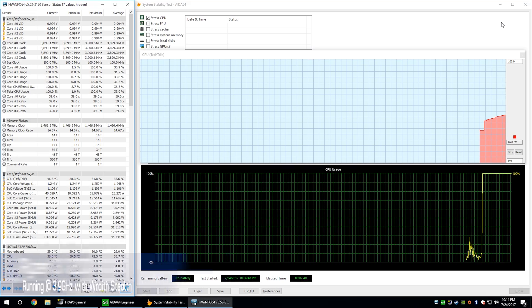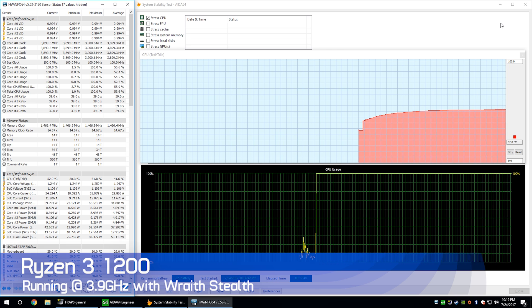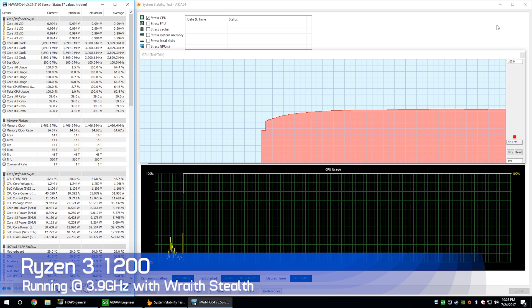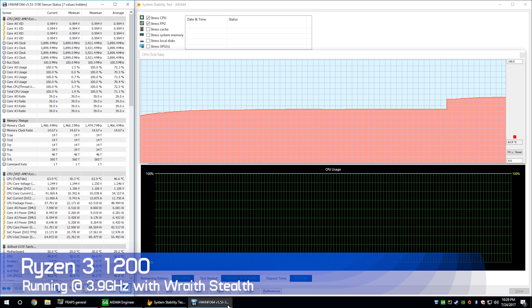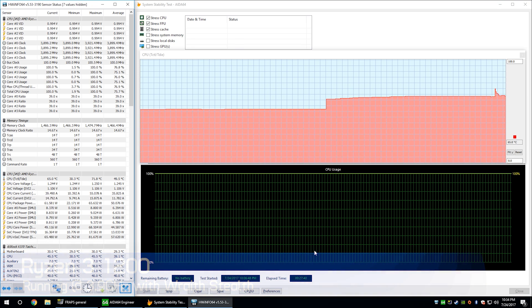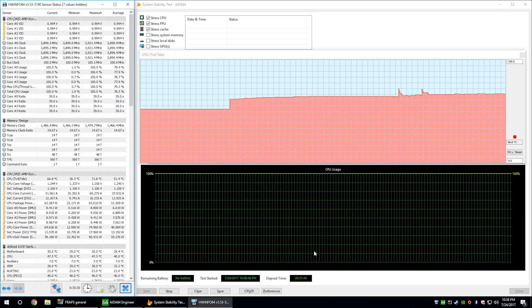Moving to the overclocking results, looking at the 1200 first — idle temperatures were in the low 30s, stressing the CPU saw temps max out at just 52 degrees, while stressing the FPU and cache saw temps touch 72 degrees, though for the most part they sat around 67 degrees. I was using the default fan curve here, and I would describe the Wraith Stealth as a very quiet cooler, which is probably the most shocking part.